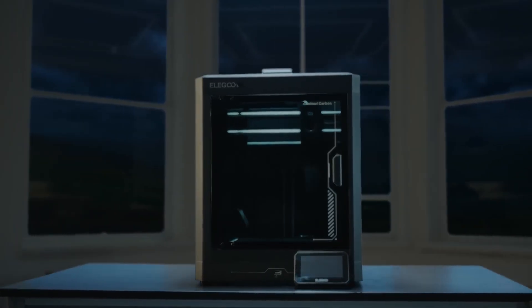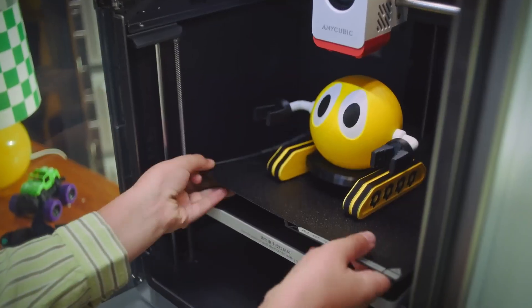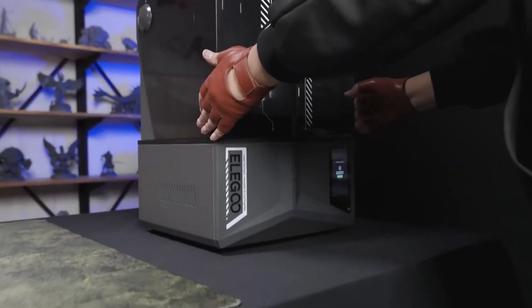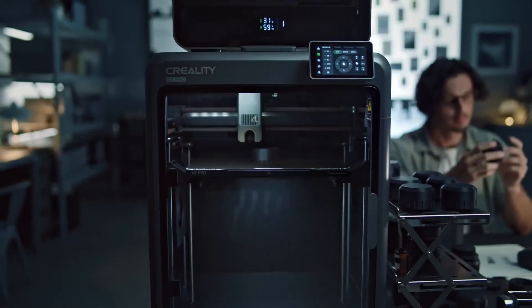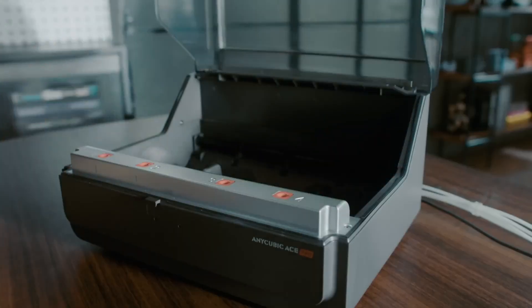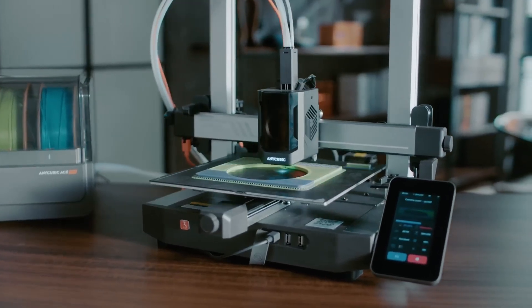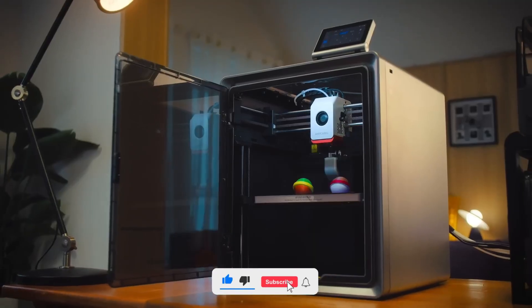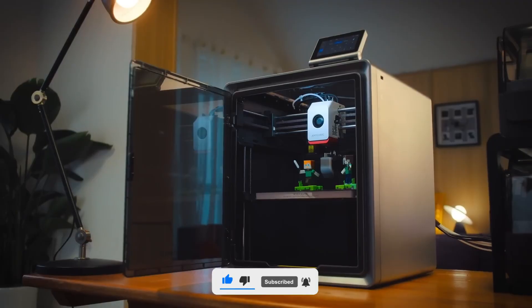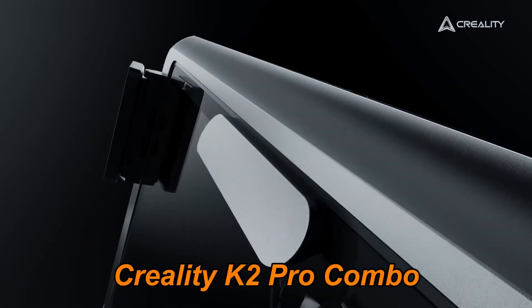Hey friends! In this video, we're exploring the 5 best 3D printers in 2025 — powerful machines built to bring your creativity to life with stunning accuracy and speed. From beginner-friendly models to pro-level printers, I've carefully picked the ones that truly stand out this year. Don't forget to check the description below for trusted and easy-buy links. Let's dive right in and find your perfect 3D printer.